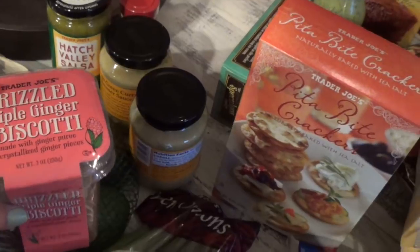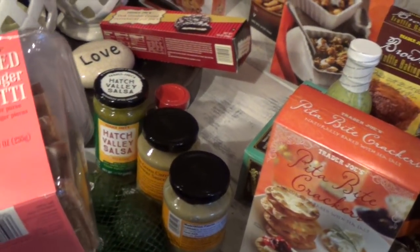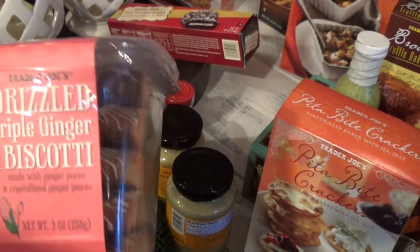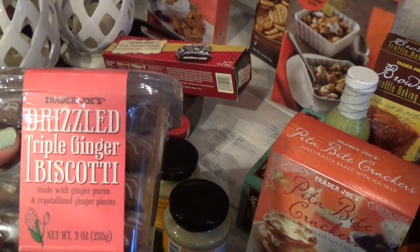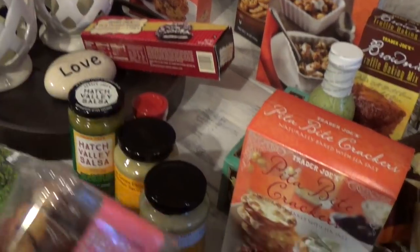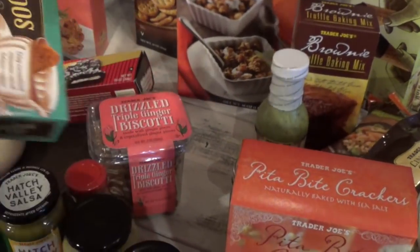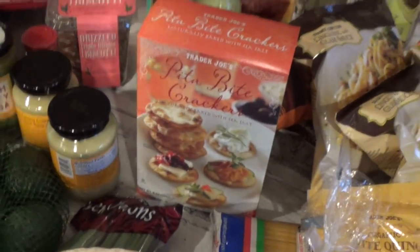This is the drizzled triple ginger biscotti — I've never purchased this before. I usually just get the chocolate chip or plain chocolate ones at Trader Joe's. This one is made with ginger purée and crystallized ginger pieces. Jonathan likes things gingery, so this will be good for him to try since he also likes his speculoos cookies.